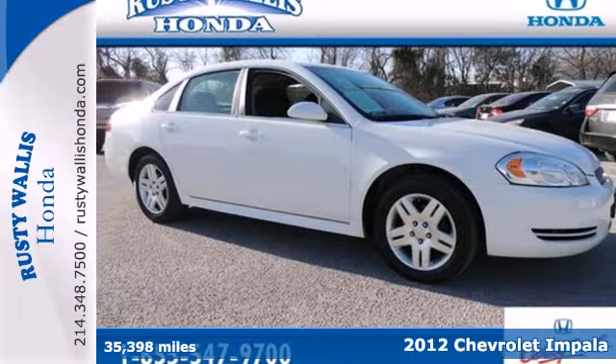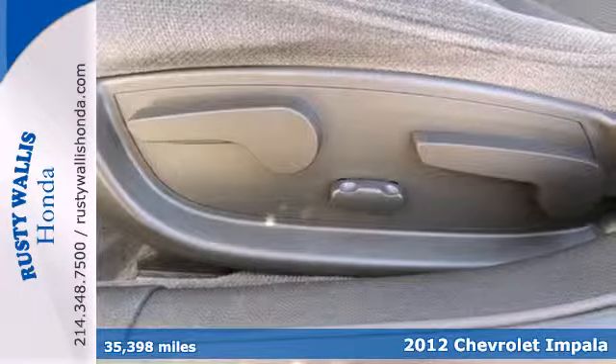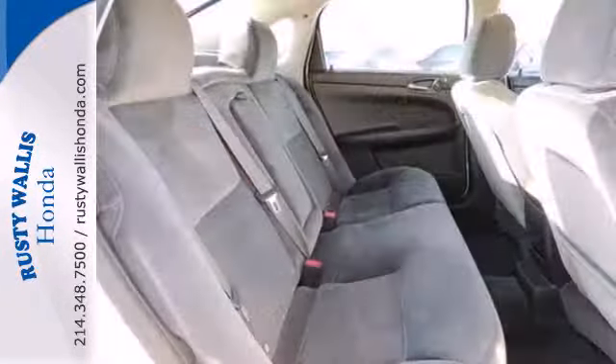It's a 2012 Chevrolet Impala. This sedan is a combination of sport, luxury and advanced technology. It comes with cruise control, power windows for convenience and alloy wheels. Add to that safety with its anti-lock brakes and low tire pressure warning.